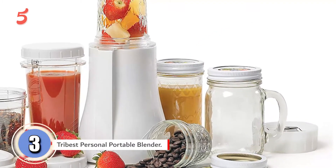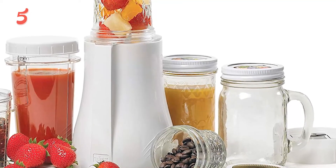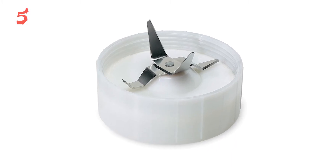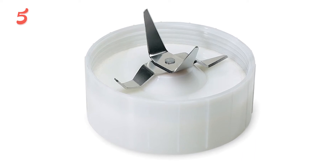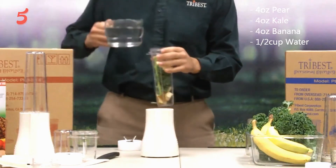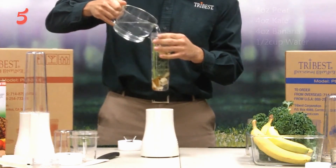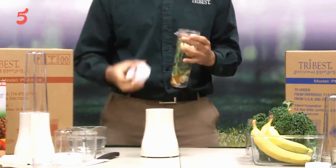Coming up next in third place, we have the Trybest Personal Portable Blender. Most personal blenders use proprietary cups or jars for blending, and extras can be expensive when you need more jars for the whole family or for guests. This blender is designed to work with standard mason jars, so it is cheap and easy to blend smoothies for a crowd using the mason jar adapter. Many reviewers found it very easy to attach their own mason jars.